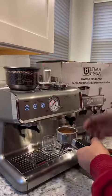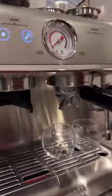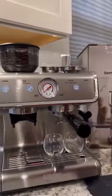What's more, this espresso machine won't break the bank, currently priced at an affordable price of just $259 on walmart.com.